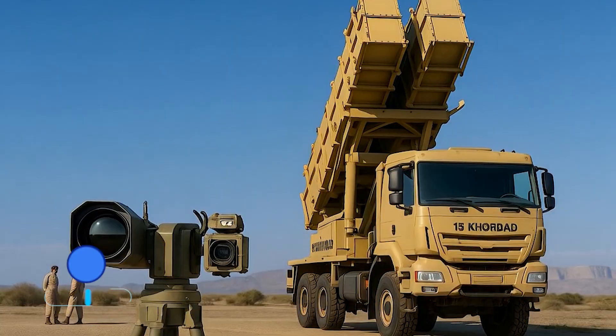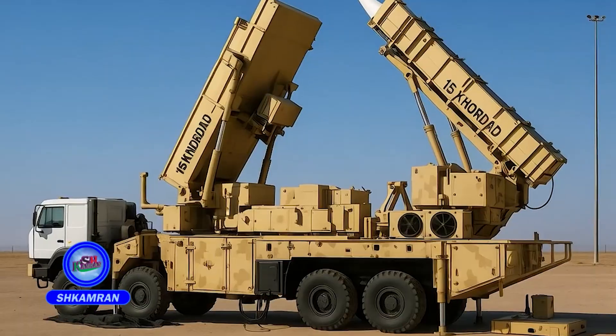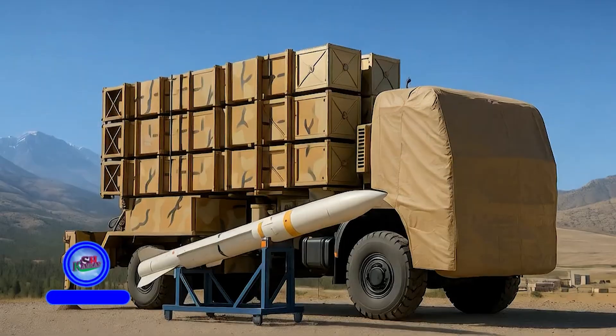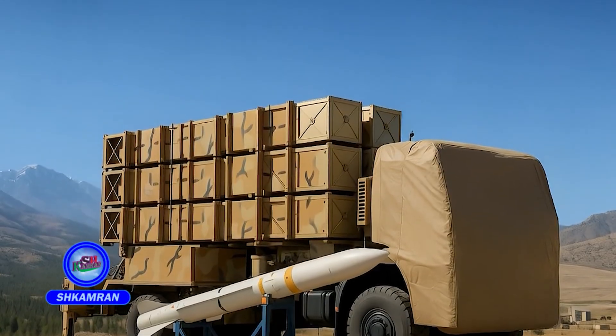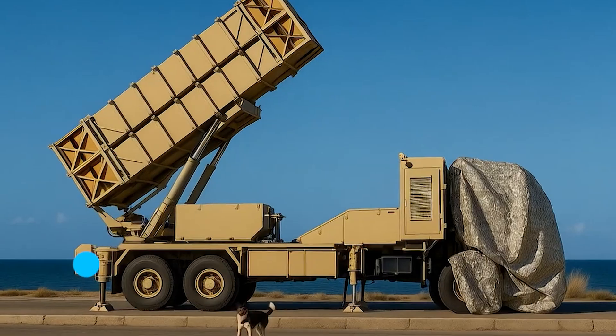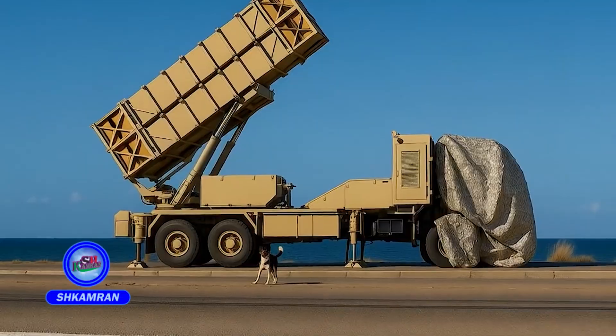Compared to similar systems, it offers balanced range and precision. The 15th Kordad can simultaneously engage up to 6 targets and track up to 30. This ability is crucial for countering drones, fighter jets, and cruise missiles in tandem. Each launcher carries 4 missiles and is ready to fire instantly.